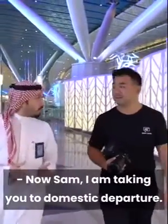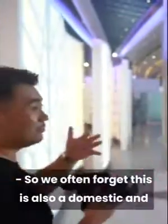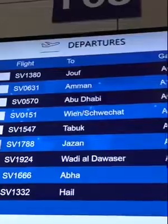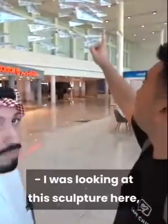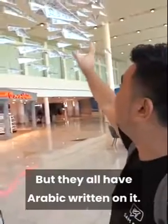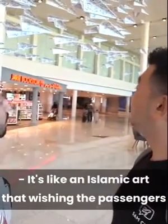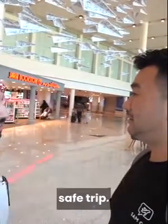I'm taking you into domestic departure. We often forget this is also both a domestic and international terminal — you have both. I was looking at this sculpture here, looks like a paper airplane, but they all have Arabic written on it. What is this about? It's Islamic art wishing the passengers a safe trip.